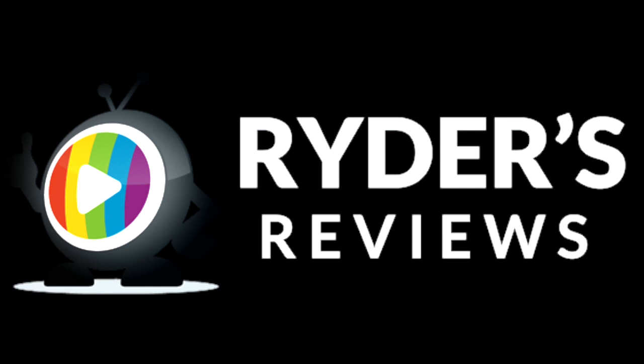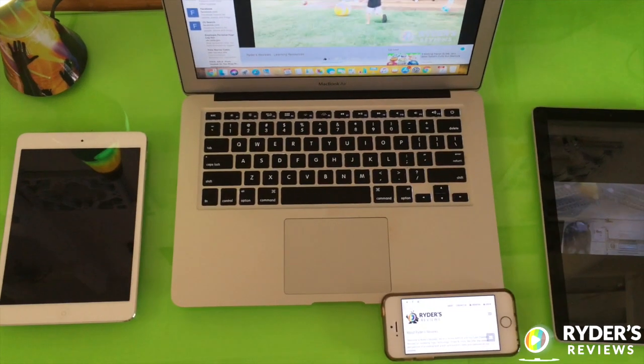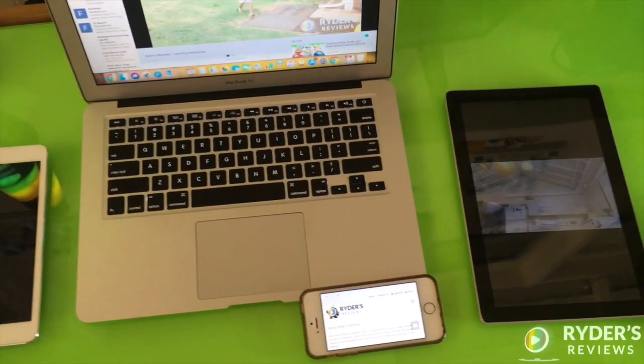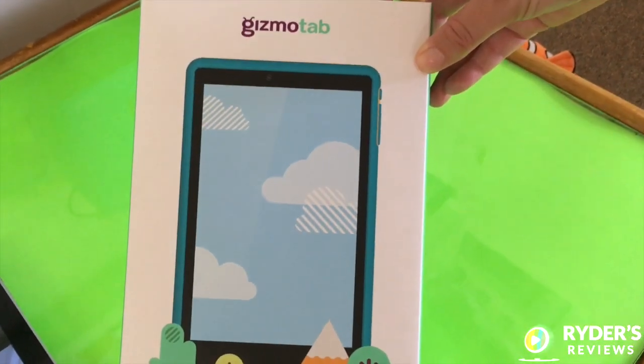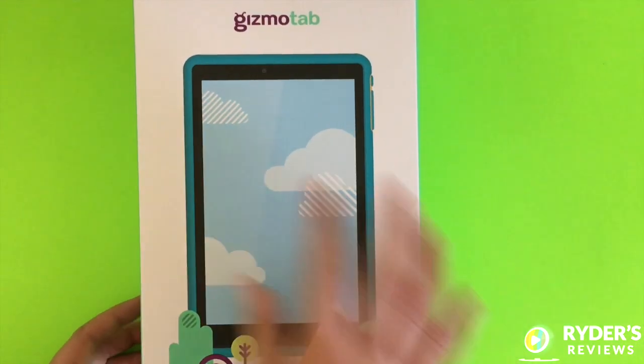Welcome to Riders Reviews. Like many parents, we had a hard time choosing the appropriate, adequate device or tablet for our child to utilize. We found that the Gizmo Tab by Verizon was the one for us. This is the review on the Gizmo Tab.